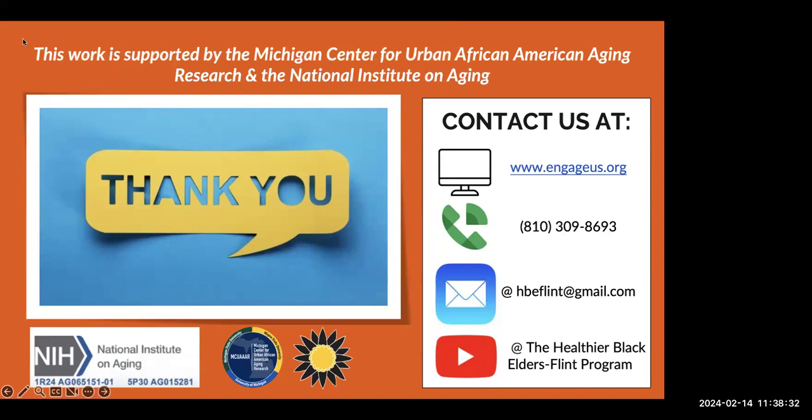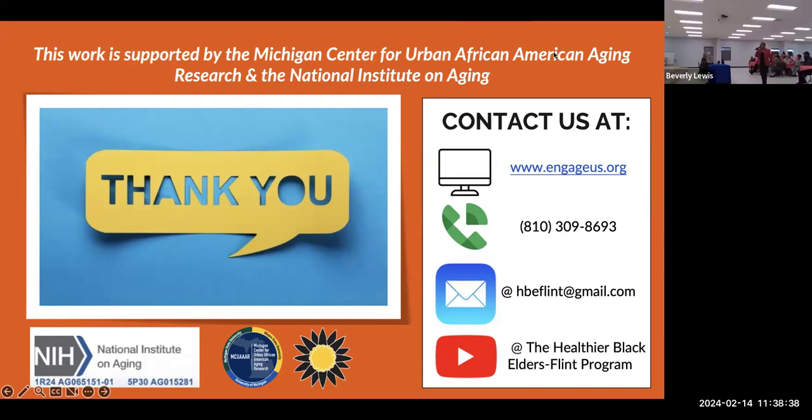We hope everyone has a wonderful Valentine's Day. Thank you so much, Elena. Thank you, Deborah. Thank you to all the guests and members for coming in for this presentation. Deborah will be here for a while and is able to answer your questions, demonstrate the phone, or whatever needs to be done.